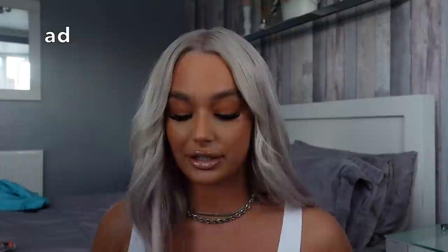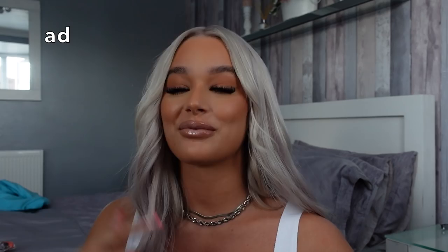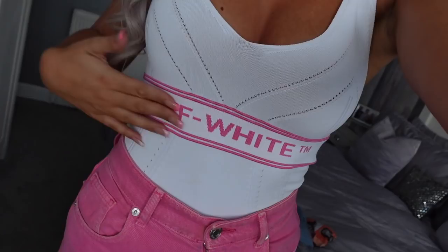Massive shoutout to Nema for sponsoring this part of the video. Here's the full outfit: I've got the off-white top, pink Zara jeans — I would put shoes on but there's not much point as I'm not actually going anywhere. Sometimes you just need to invest a bit of time into yourself and make yourself feel good. I actually feel human now compared to the start of the video. My nails are on fleek, I've got a nice new watch, and my hair looks amazing.